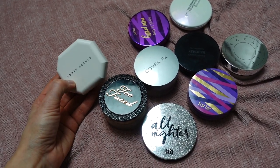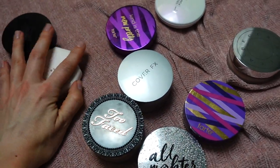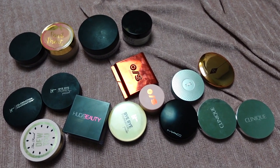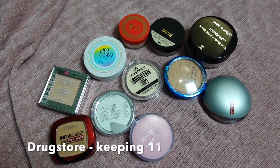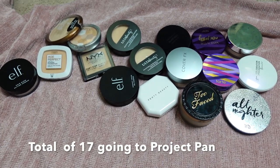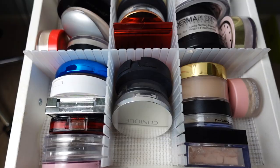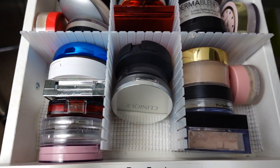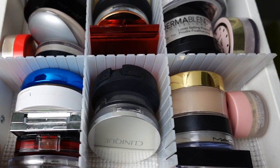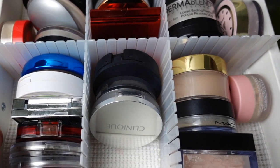So this is my small pile going to project pan — after I film that full face of Fenty, maybe I'll declutter those two. Everything else I like: I have 16 high-end powders going back, 11 affordable powders going back, and 17 powders total in project pan, with three being decluttered completely. This is what my drawer now looks like — so much more space and so much more organized. Thank you so much for watching! If you liked this video, give it a thumbs up and don't forget to subscribe before you go.